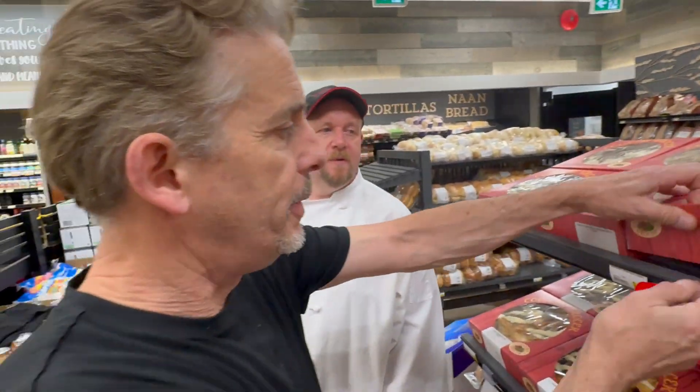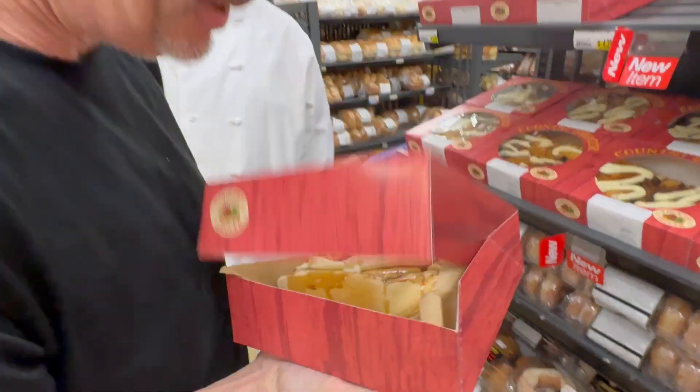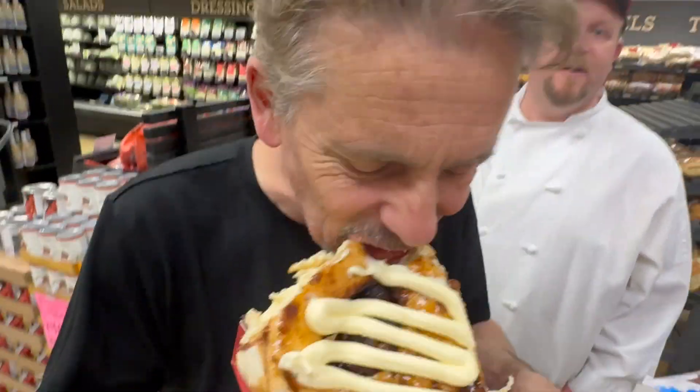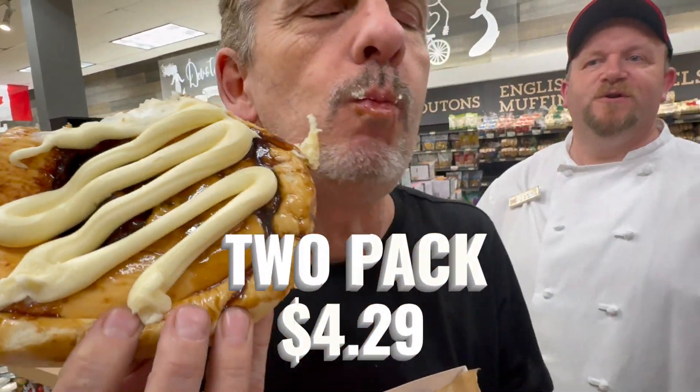Are you the guy that makes these? You betcha, me and my team do. Blackberry? Oh, my favorite. What can I say? Two-pack for $4.29.